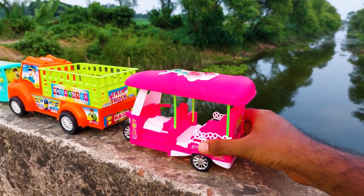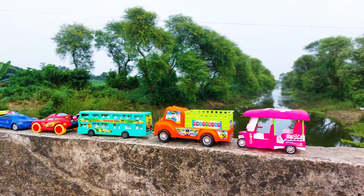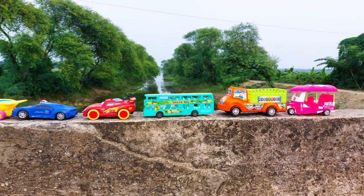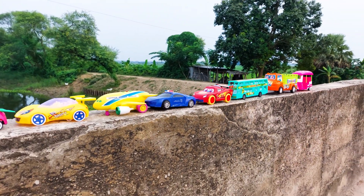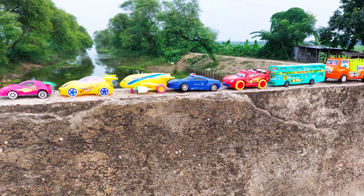I'll park here right here. So guys, today I have tried all of the vehicles with hand driving. See you soon in the next video with many many colorful toys. Thank you so much.